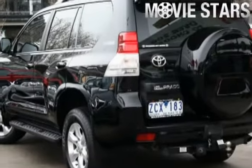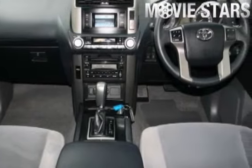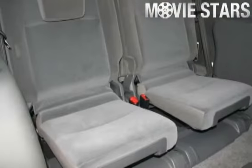Used Cars Online is proud to offer you this great value: a 2010 Toyota Land Cruiser Prado. It has an efficient 4.0L engine and a smooth-shifting automatic transmission.